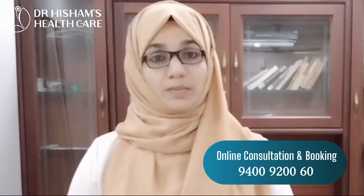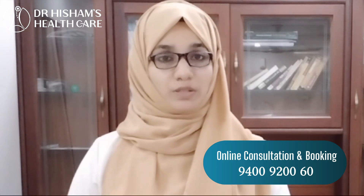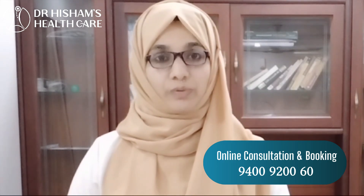This is Hashimoto's thyroiditis. This is an autoimmune disorder. This is the thyroid gland.